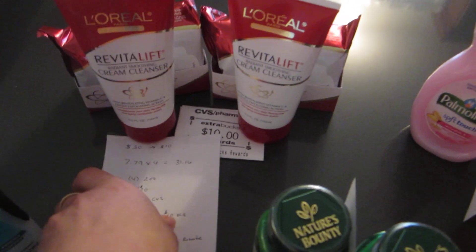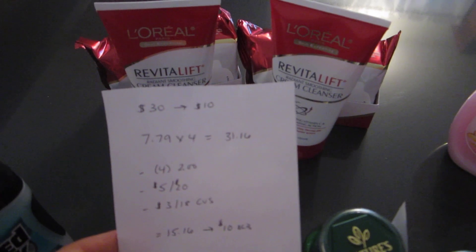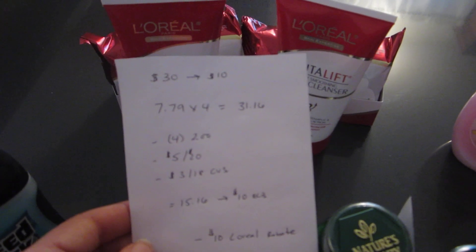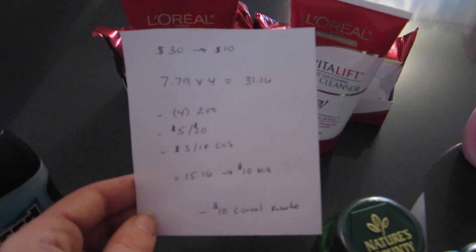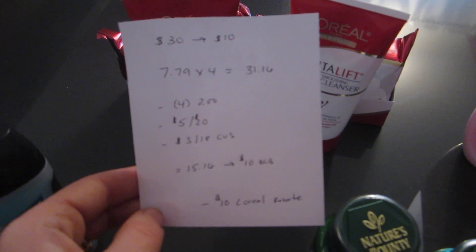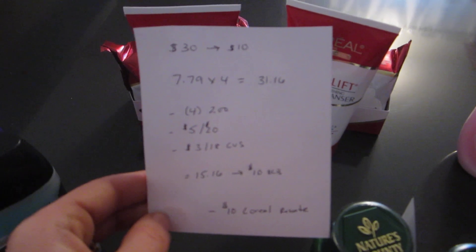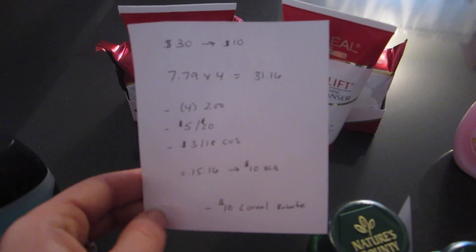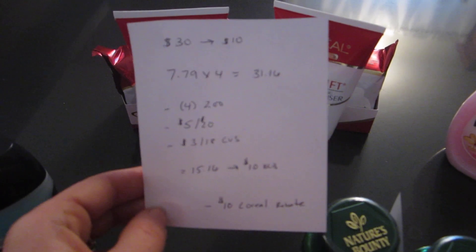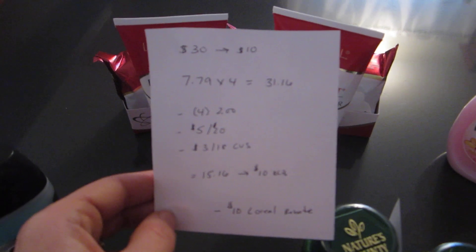The next deal is on L'Oreal — when you spend $30 you get back $10. I purchased four of the Revitalift cleansers at $7.79 each, so it was $31.16. I had four of the $2.00 manufacturer printable coupons. There's also a $5 off a $20 purchase coupon, though that's really going to depend on your cashier — it doesn't always go through when you're using the $2.00 individual coupons. My cashier did allow it and pushed it through, but that will vary by store.